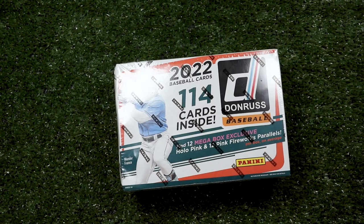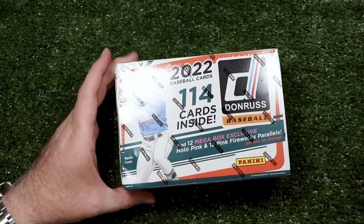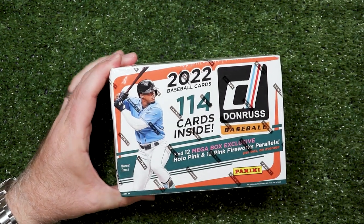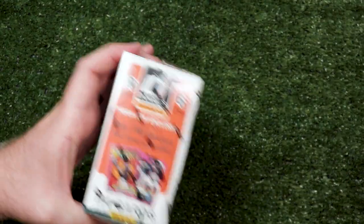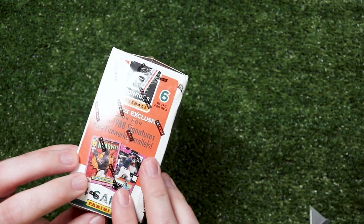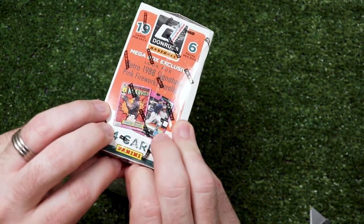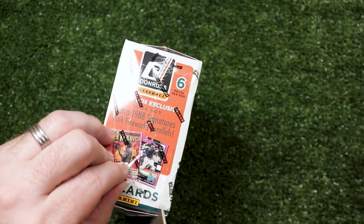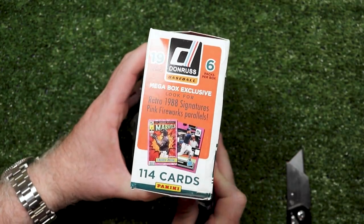Okay, one more — I always say one more then I do like six more. We're back. I'm with Milo, who hasn't been on the channel for a long time. We're going to do a pack war with this box from Fast Breaks and Breakfast, and we're pretty excited — well, I am. These aren't Pokemon cards so Milo might not care, but he knows what things are worth. We're looking for Retro 1988 Signatures Pink Fireworks Parallels, and there's one autograph per box on average. Six packs, so you get three and I get three — those are big packs!